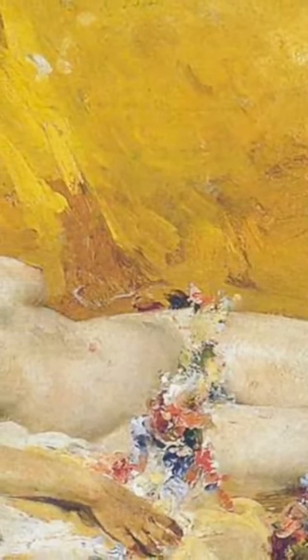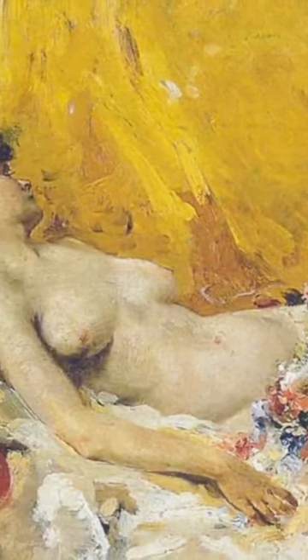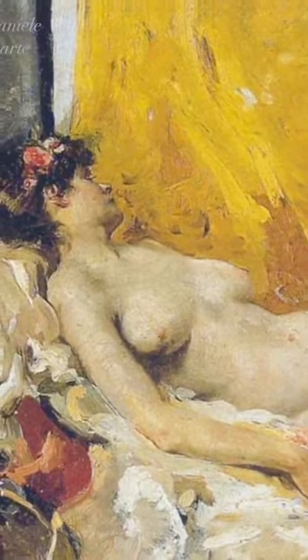His paintings often featured scenes of everyday life, such as beach scenes, landscapes, and portraits, but were elevated to a higher level of beauty through his use of light and color.